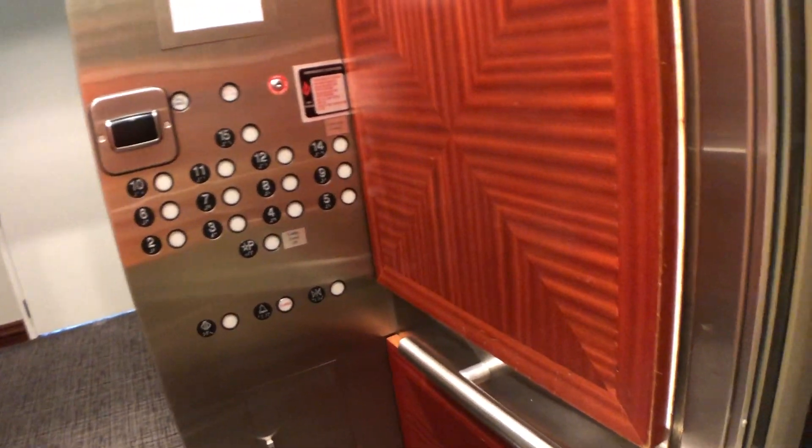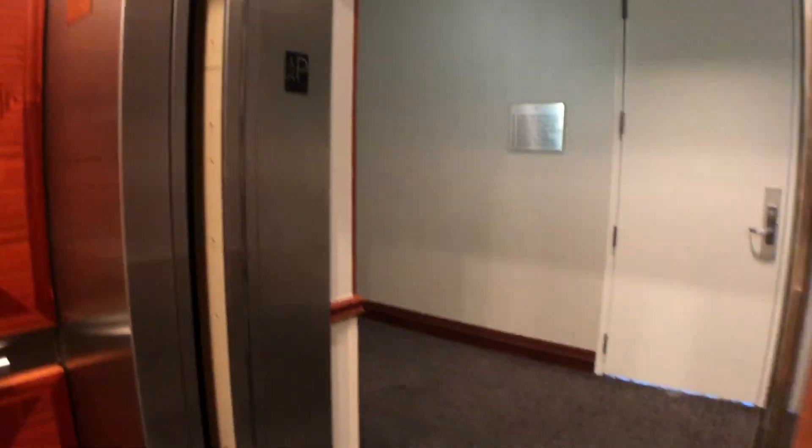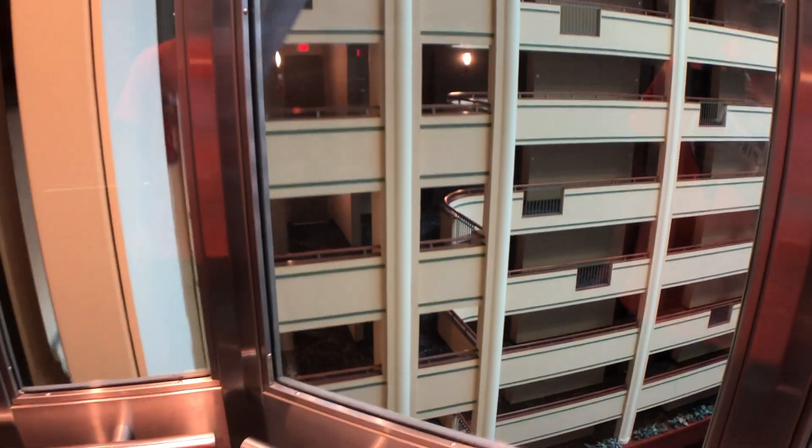One thing we need to do is sit on peak up — the other one is going up right now. This one is going to sit on peak up, but now it's needed, so now it's going to go. And away we go. These are very fast for the amount of floors they serve — maybe 350 or 400. And the other cars are here.